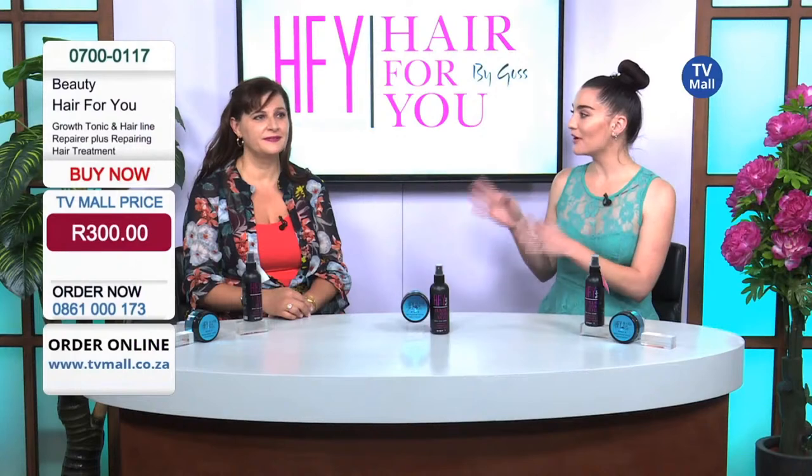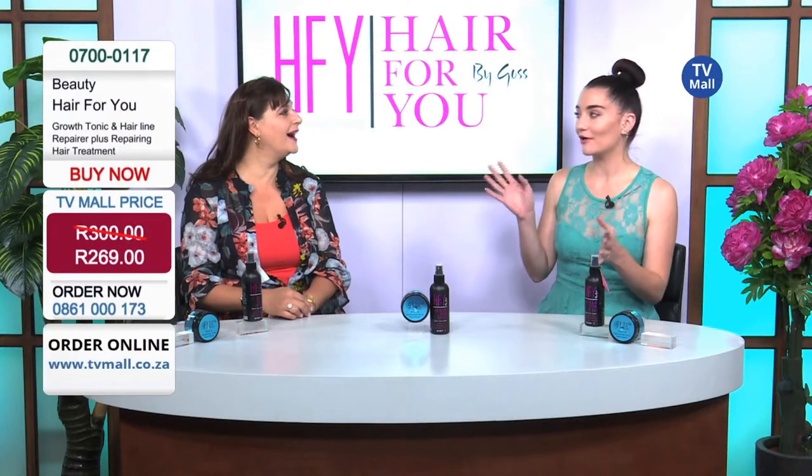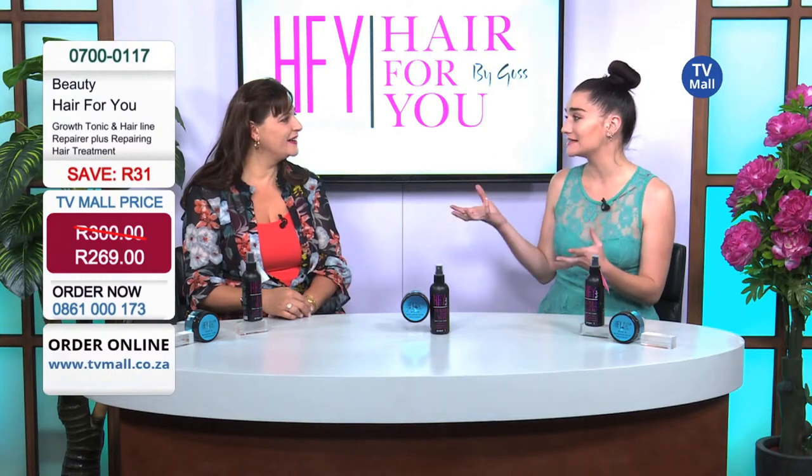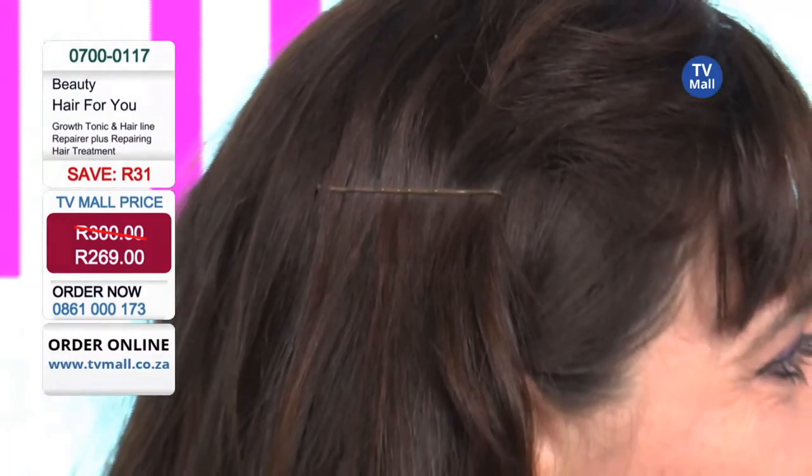Penny, you are the biggest testimonial we have for Hair For You because you have created the product and you actually use it yourself, and your hair looks amazing. I would love to have hair like Penny.